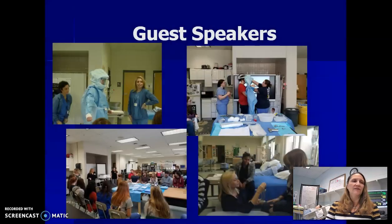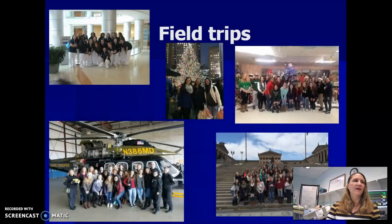We have lots of guest speakers come in from different areas of student interest. These are some pictures from our surgical team at MedStar St. Mary's Hospital who comes and shares their knowledge with us, as well as some personal trainers and physical therapists, and other field trip opportunities where we visit the state trooper, where paramedics give them information about their experiences. We visit local facilities like Cedar Lane and the nursing centers, and also attend open-heart surgery at Inova Fairfax.